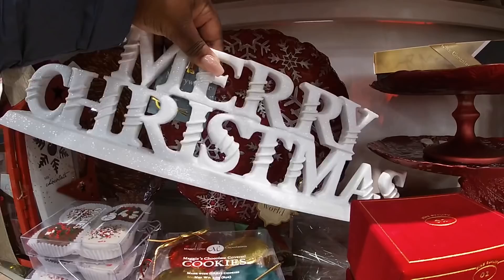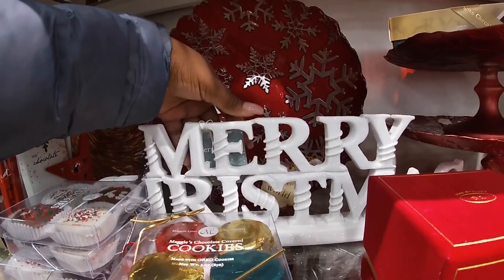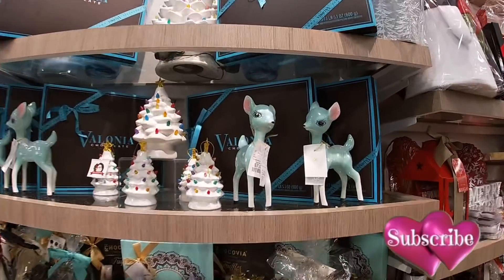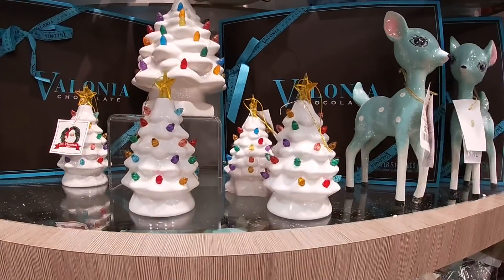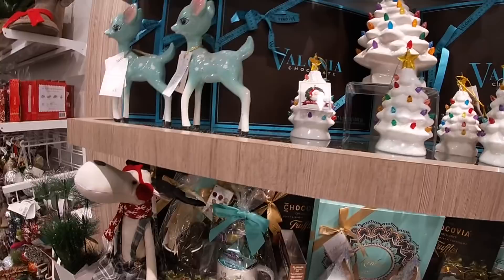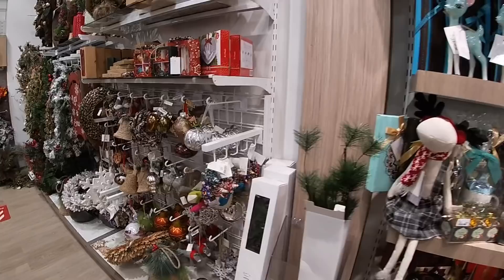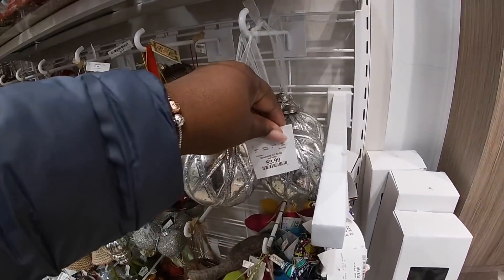Merry Christmas — $16.99. I just took a look at these in TJ Maxx; $7.99 here. Little ornament trees $14.99, and they have the bigger tree. Look at the moose — $12.99. Look at the ornaments — $9.99. Little recycled pieces $3.99.